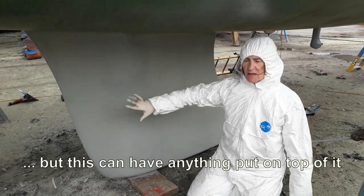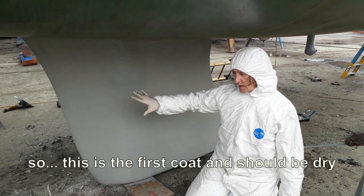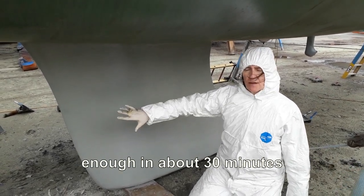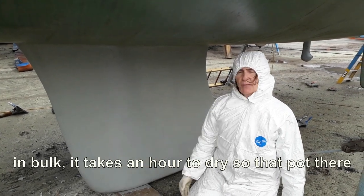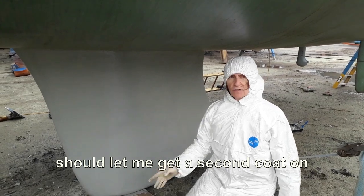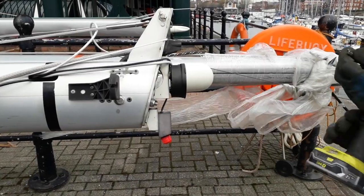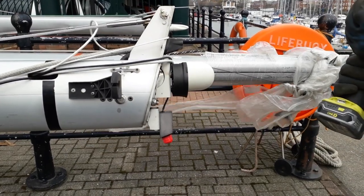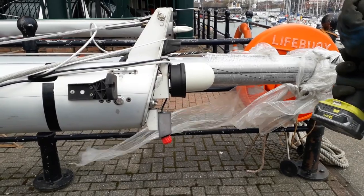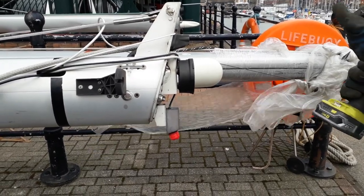This could have anything on top of it. So this is the first coat — it's about 30 minutes pot life; in bulk it takes about an hour to dry. So that pot there should let me get a second coat on, fingers crossed. This is our masthead light, which we're checking off. It's incredibly windy here today — we've had pleasant weather and then this arrived from somewhere.